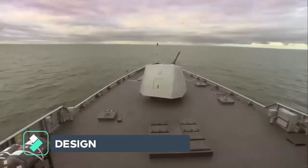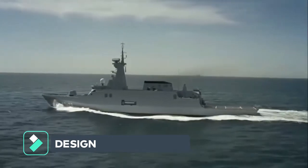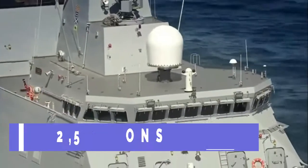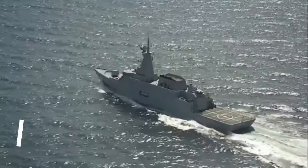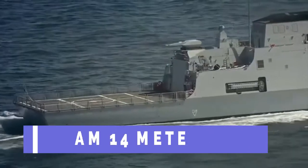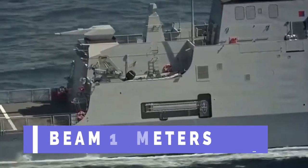According to data from Navantia, the total displacement of these corvettes is over 2,500 tons, the length of the hull is 104 meters, a beam of 14 meters, and they will be able to transport a total of 102 people, including crew and passengers.